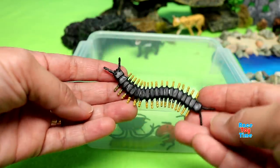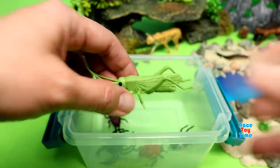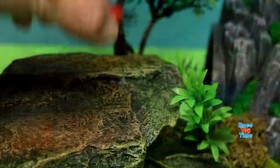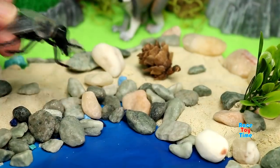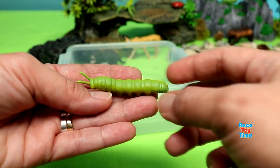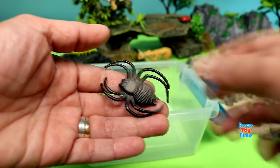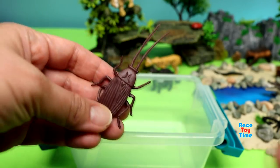Here's the centipede. Grasshopper. Ladybug. Fly. Caterpillar. Spider. And here's the cockroach.